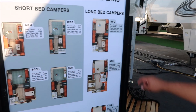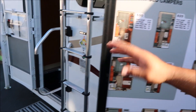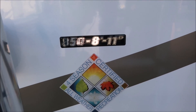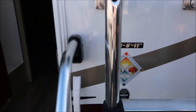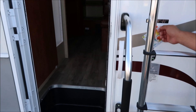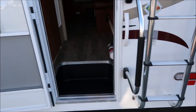This one can go on a long bed or a short bed, but it has to be a three-quarter ton or higher. It's eight feet to eleven feet — actually eight feet eleven inches. That's the floor length.